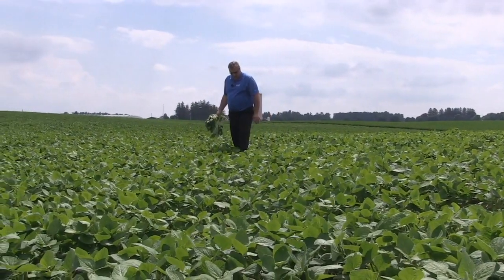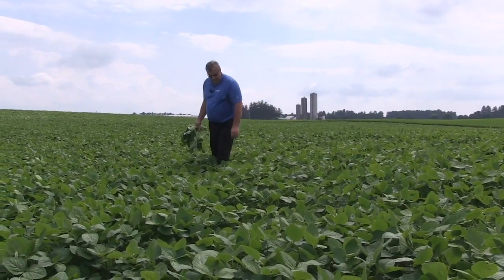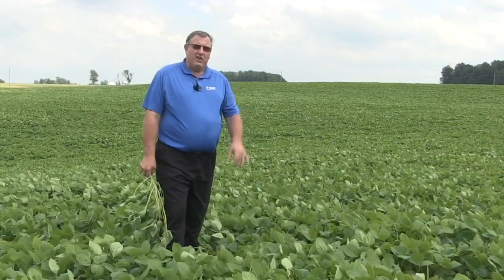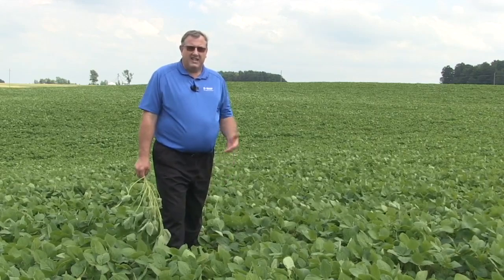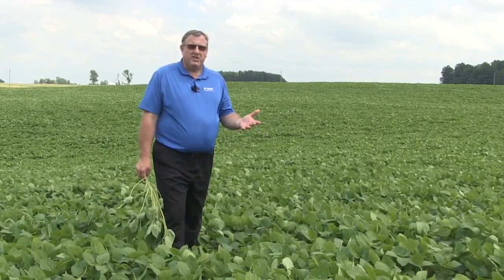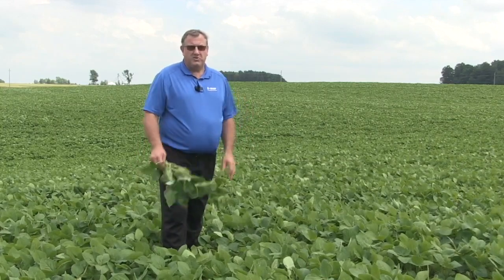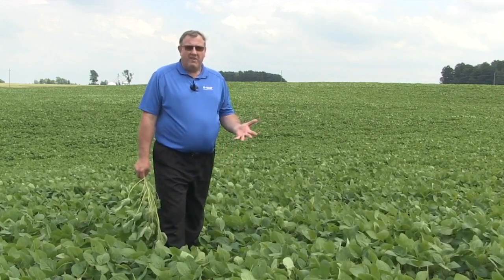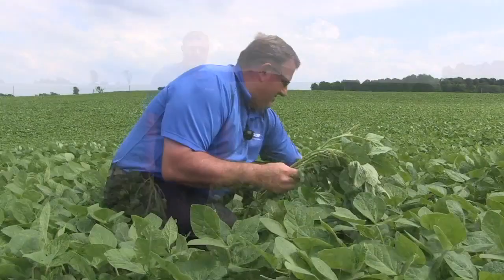Especially now, Kenny, you mentioned it was dry early and we've gotten some moisture here — that moisture gets in the canopy. Why do you have to start thinking about white mold now? Even though we're warm, our studies generally prove that the canopy with that moisture in there is running about 8 to 10 degrees cooler than what we're used to standing above the canopy on a hot day like today. So it's pretty prime for disease development, in particular white mold, depending on the timing of that spore release.